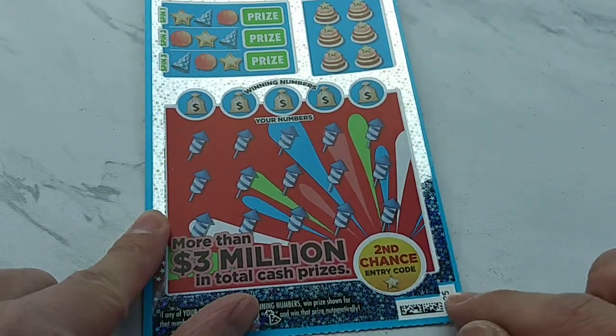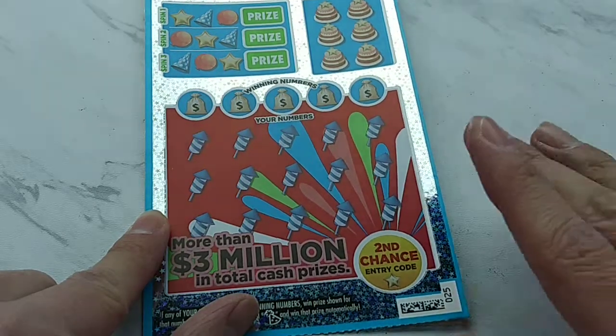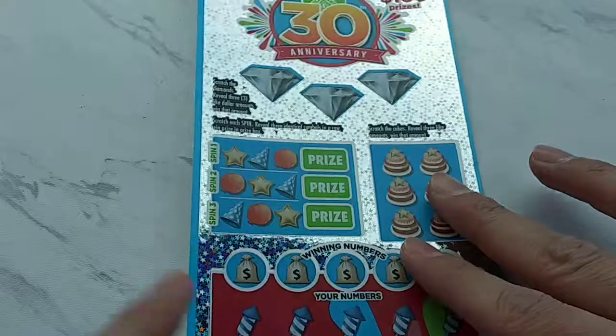Right here is ticket number 25. I got the first ticket on the roll in this store that I got it from. That could be lucky, and it may not be. Either way, let's get started.